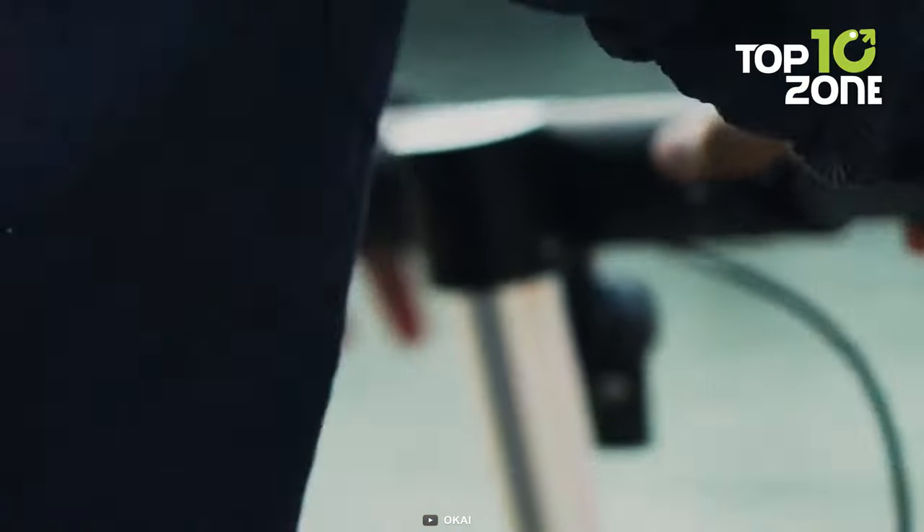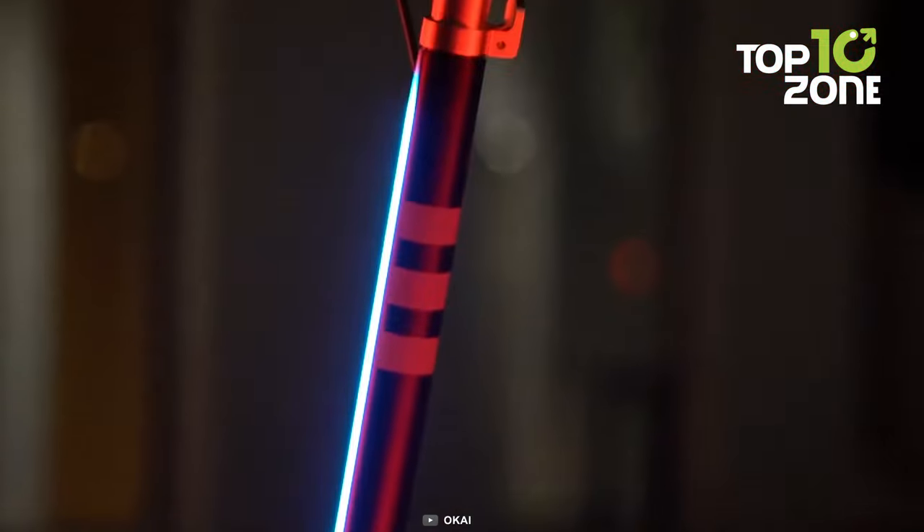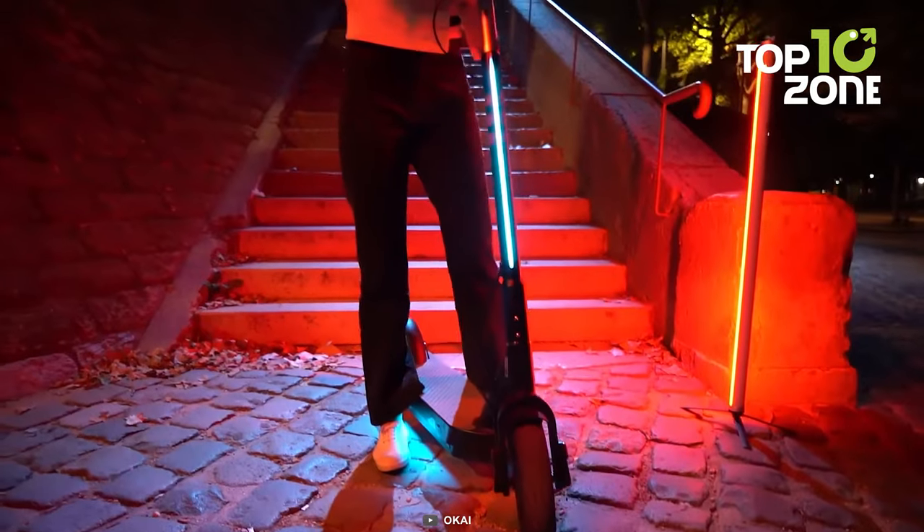When it comes to convenience, the Neon Pro shines once again. Its lightweight construction makes it a breeze to carry upstairs or lift into your truck.